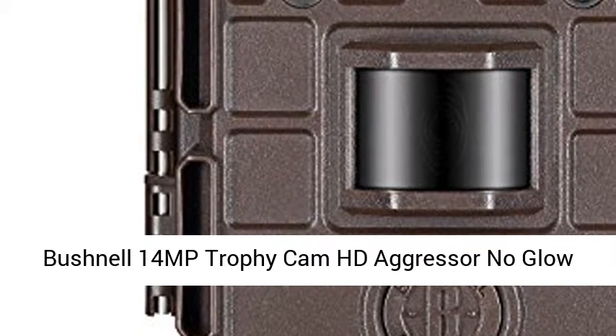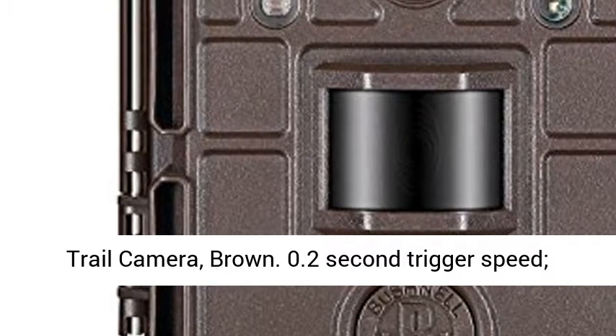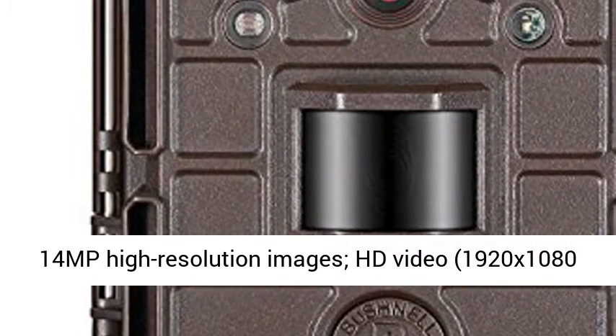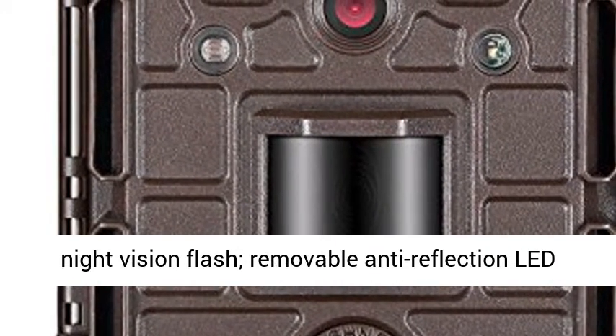Bushnell 14MP Trophy Cam HD Aggressor No-Glow Trail Camera, Brown. 0.2-second trigger speed, 14MP high-resolution images, HD video at 1920x1080 pixels with audio record.